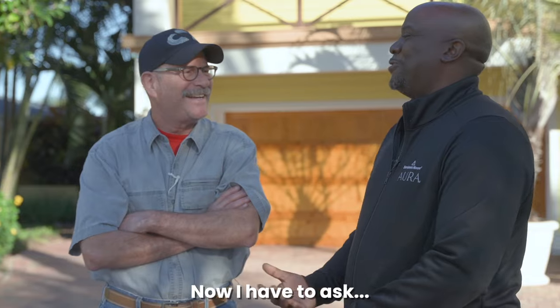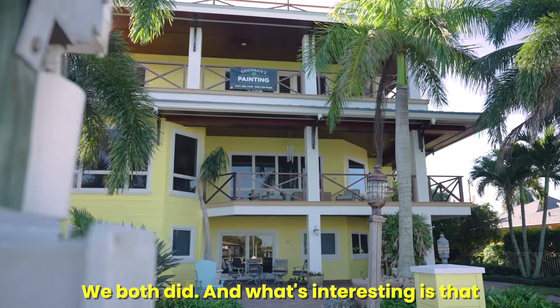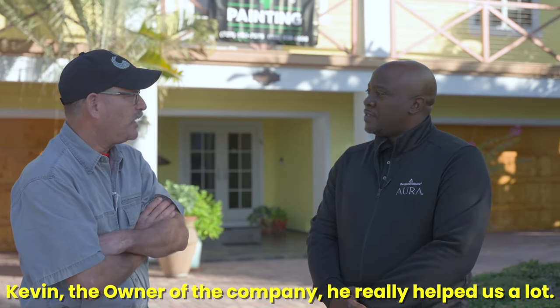Now I have to ask, did you choose the color? Yeah, it was a combination — we both did. And what's interesting is that in choosing the product, seriously, Kevin, the owner of the company, he really helped us a lot.